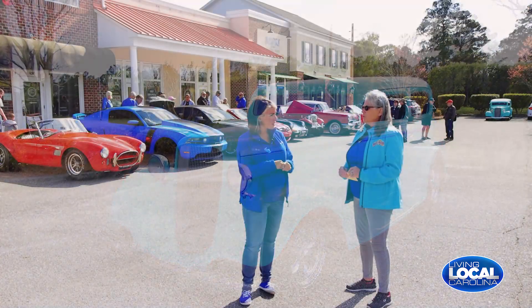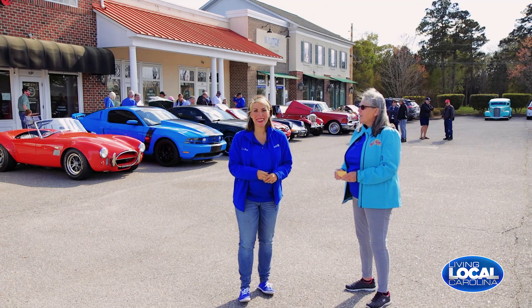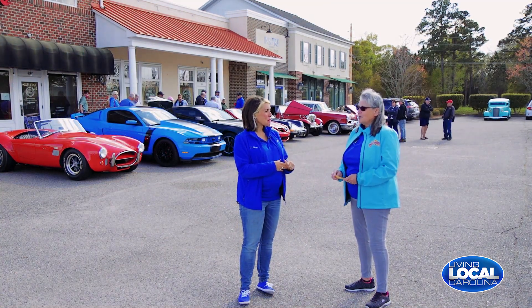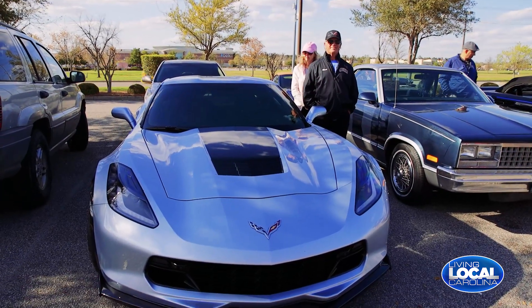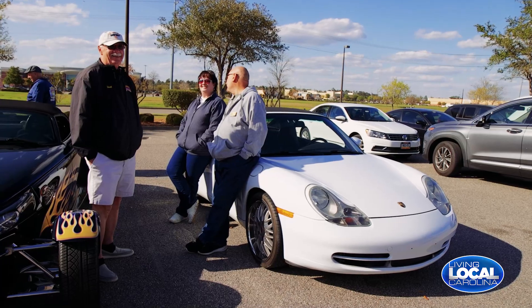Do you have to have a cool car to be in the car club? Absolutely not. We have people that don't even have a car — they just like the atmosphere and enjoy the cars. Some can't afford one on their own, so it's really a social gathering for everyone.